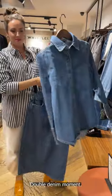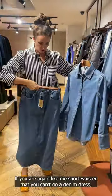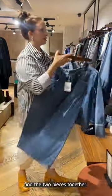A little double denim moment — fantastic if you're short-waisted and can't do a denim dress. You just bind the two pieces together.